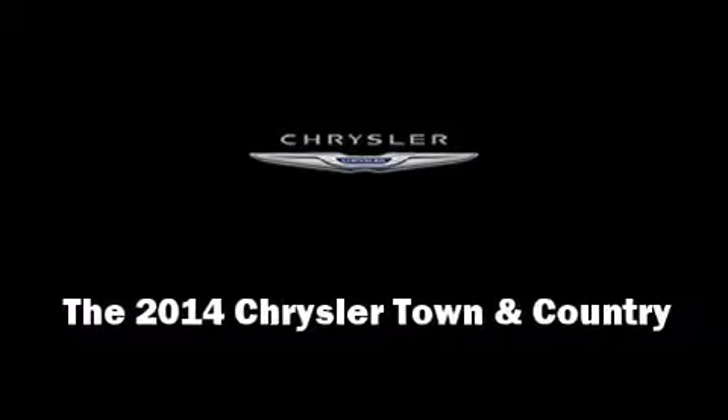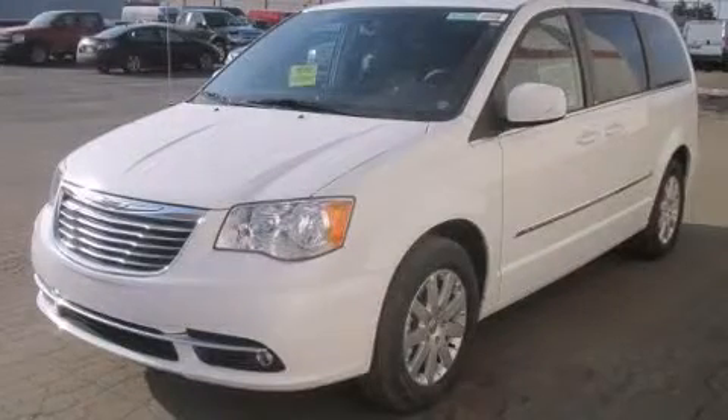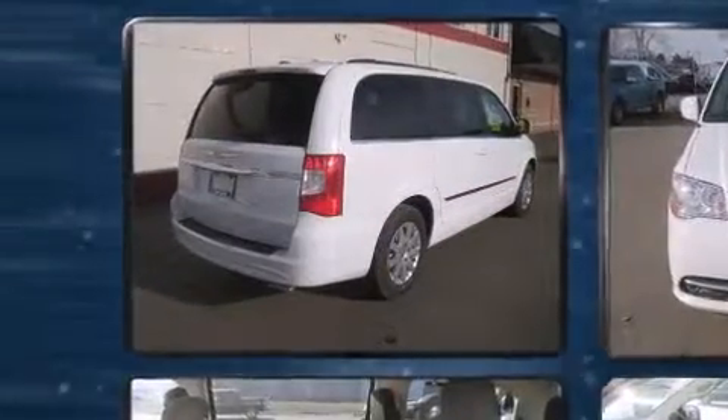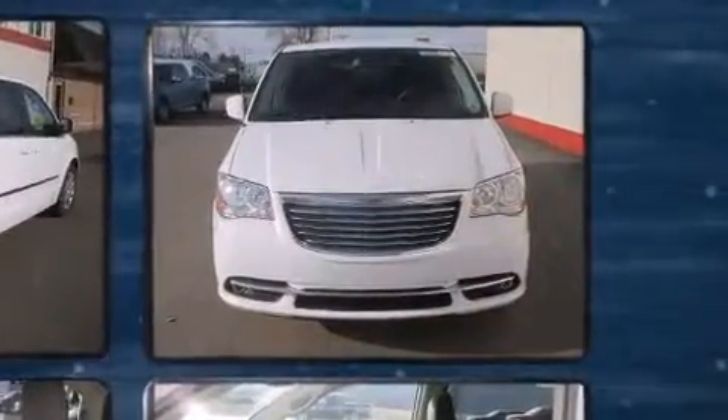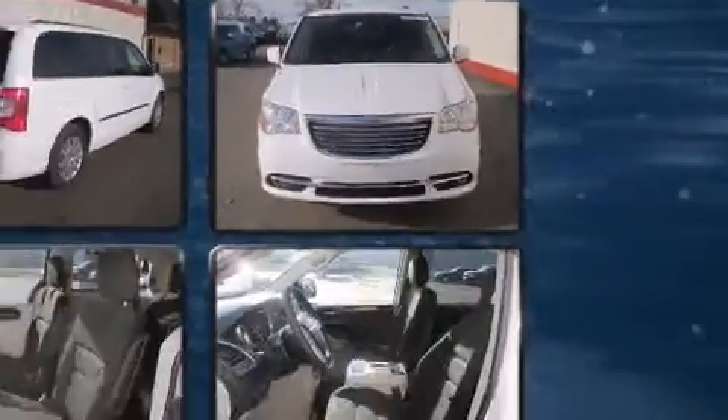The 2014 Chrysler Town & Country. This seven-passenger van stands out among competitors in its class. Under the hood, you'll find a six-cylinder engine with more than 270 horsepower, providing a smooth and predictable driving experience.